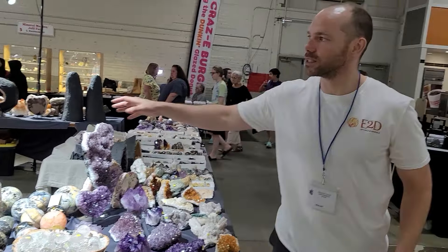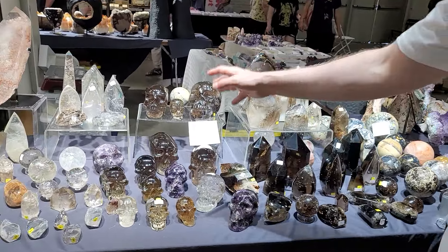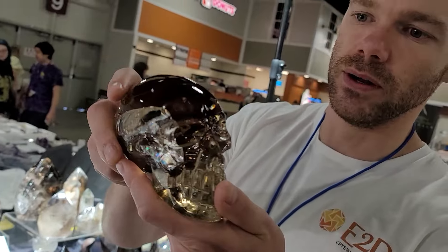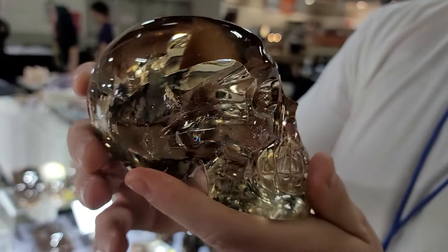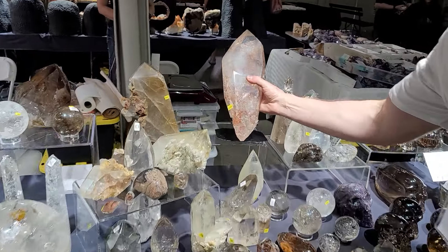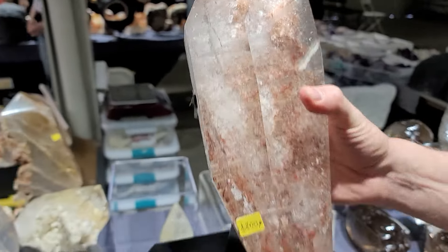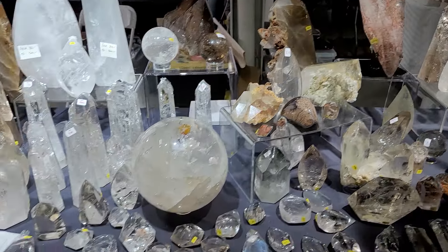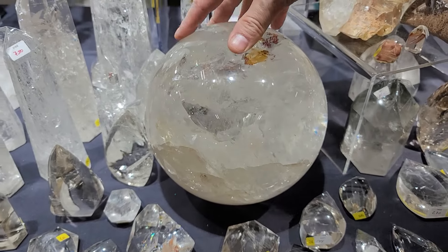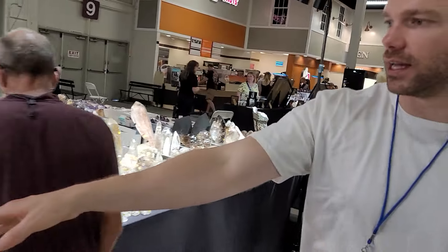Here we are in the crystal section, so here we have a bunch of smoky quartz, citrine. Those citrine clusters are so freaking cool. Look at the quality — fantastic. This is a roof tile. What a beast. Brutal rarity. This sphere is cool. The other side is more like a citrine.